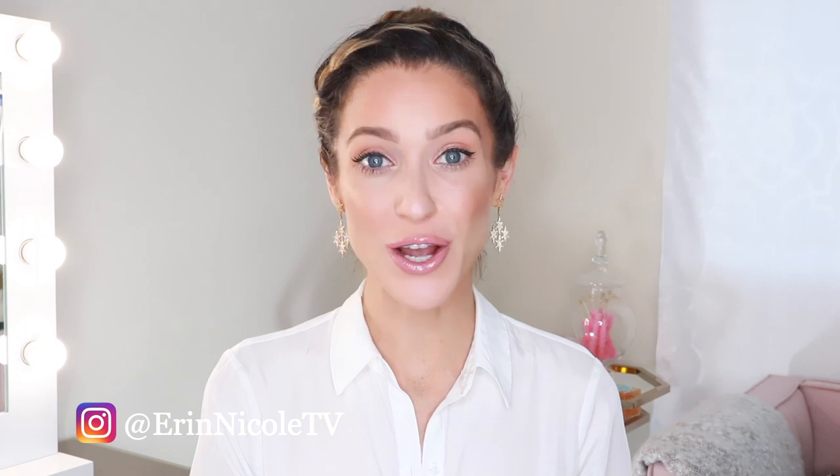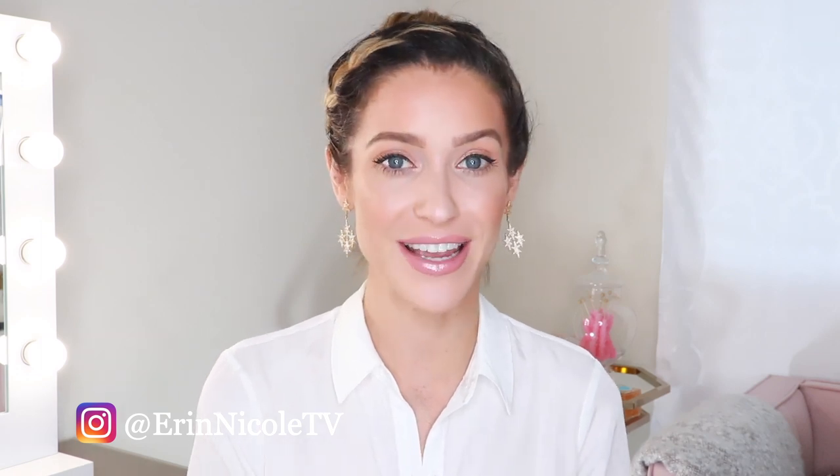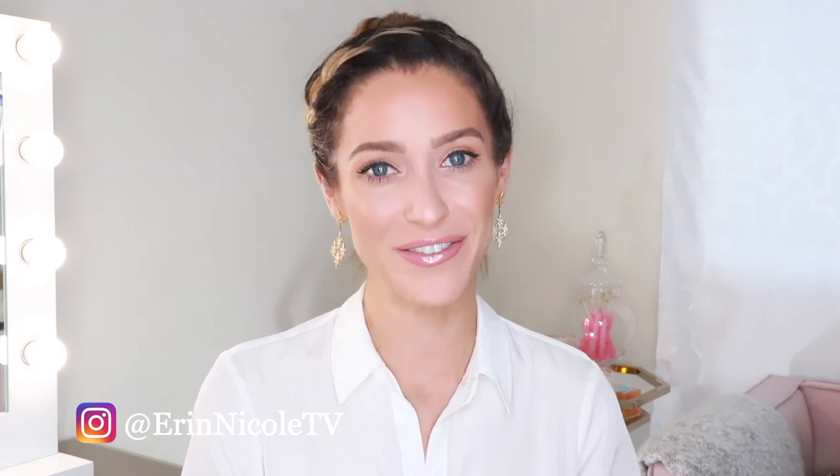And that completes today's video. Thank you so much for watching — hopefully you found this helpful and I answered some of your questions. If you enjoyed it, give it a thumbs up and leave me your comments or questions down below. I'll be linking everything mentioned in the video down in the description box. For more videos like this, don't forget to subscribe and hit the notification bell.